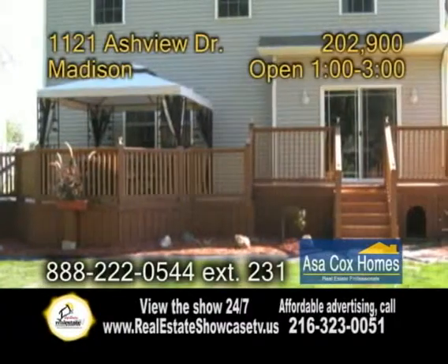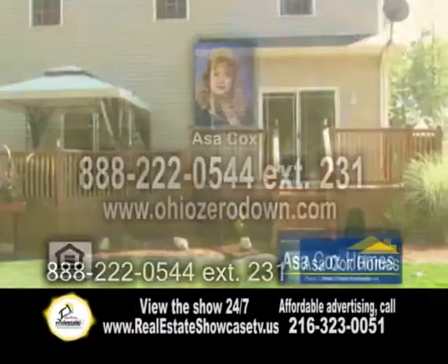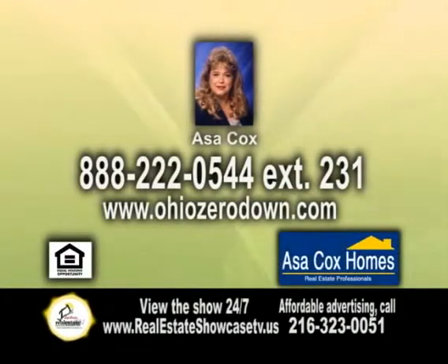The backyard has a huge deck with a doghouse underneath and a newer shed. For more details, give Asa Cox a call.